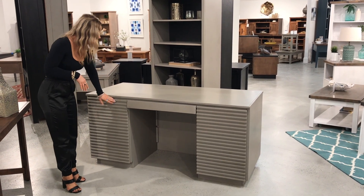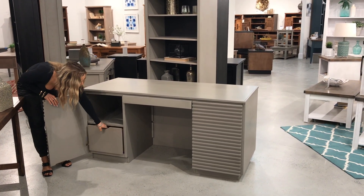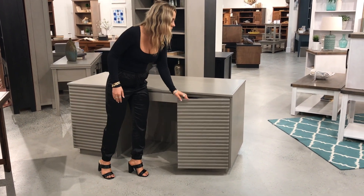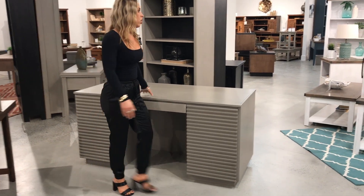You have that nice slat front and then concealed storage on the left side. You actually have a pull-out file cabinet, which is just so fantastic, a drop-down keyboard tray, and then additional storage over here. What's really great about this desk is that it has a modesty panel.